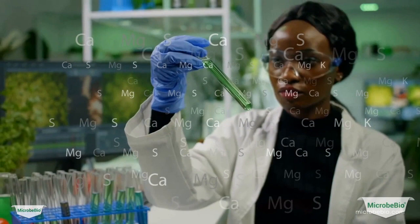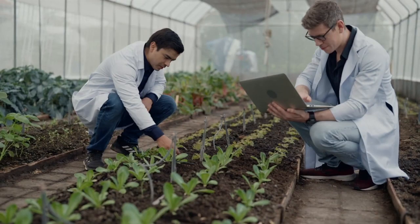Microbio is the result of years of scientific research and development. It combines the best of nature and cutting-edge technology to create a comprehensive approach to pest and disease control.